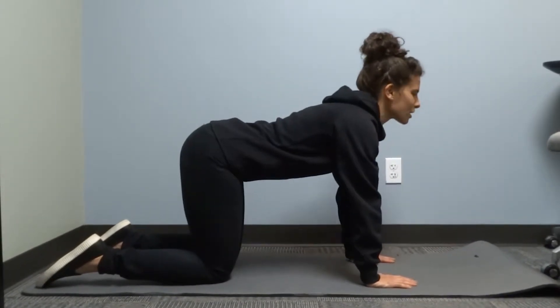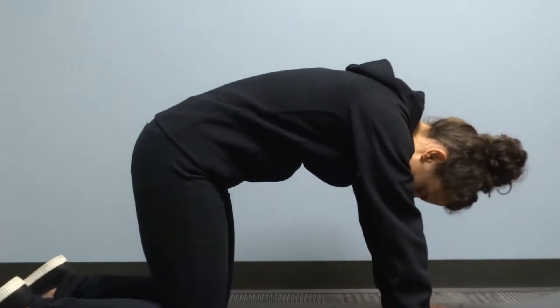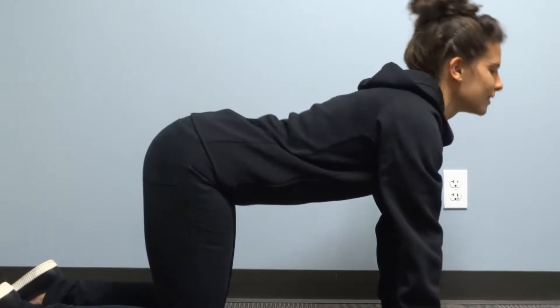And then for the cow, you're going to arch your back and look up towards the ceiling, however far feels comfortable. You can just go through five to ten rounds of this, just rounding and arching.